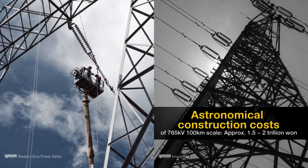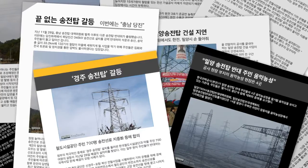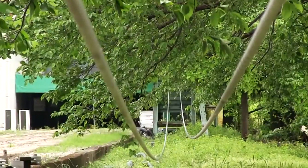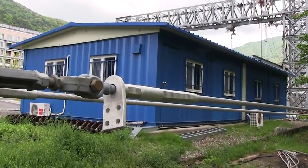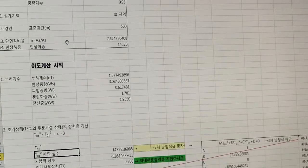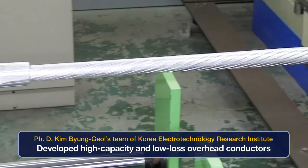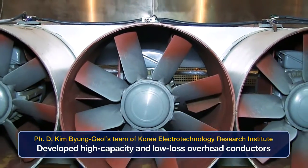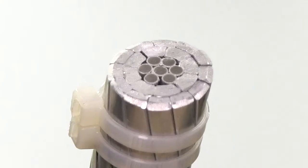Construction of overhead transmission lines requires a great deal of money, and establishment of overhead transmission lines brings about serious social problems. Development of lightweight, low-sag, and high-capacity overhead conductors can greatly improve such problems. Dr. Kim Byong-ol's team at the Korea Electrotechnology Research Institute raised domestic technology to the global level by developing new high-capacity and low-loss overhead conductors.